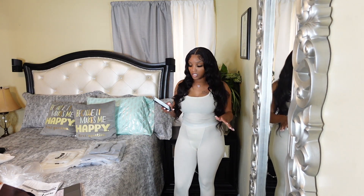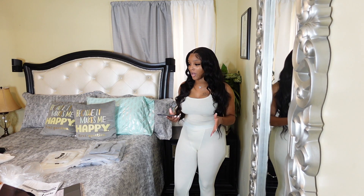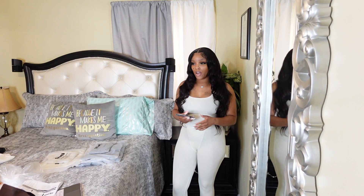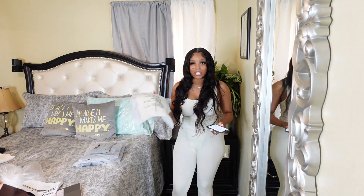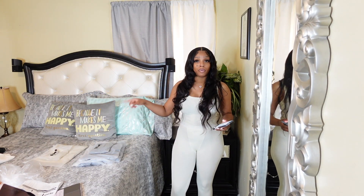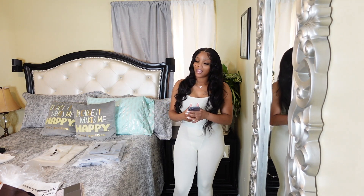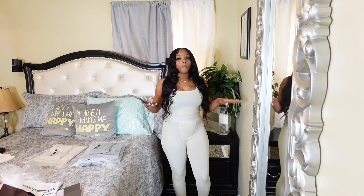So yeah, this is the color bone and this might be my favorite color right now. I actually made a mistake and ordered this color twice, but I'm gonna keep that put up for a rainy day. So yeah, this is the color bone.